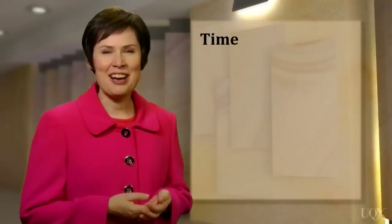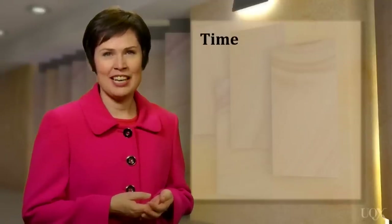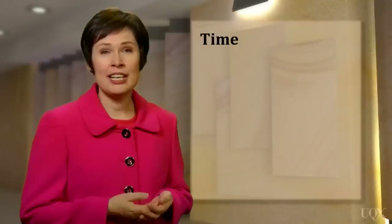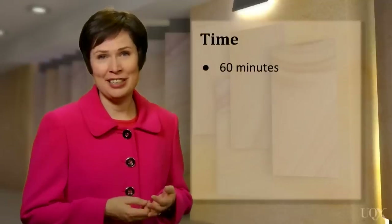I'm sure you're curious to find out as much as possible about the IELTS reading test, but why don't we begin by looking at some important facts? Let's start with facts about the timing of the test. When you take the IELTS reading test, it will take one hour, or 60 minutes.